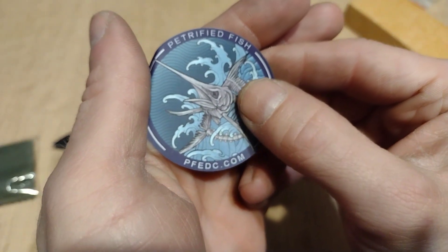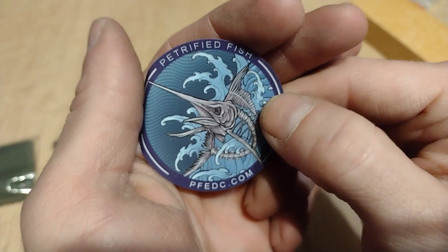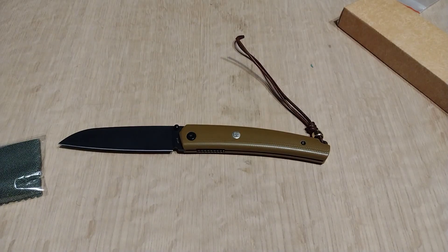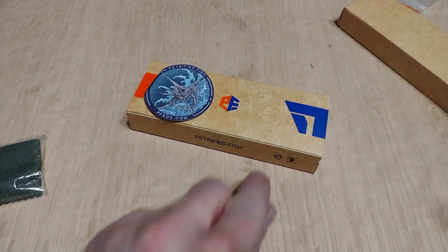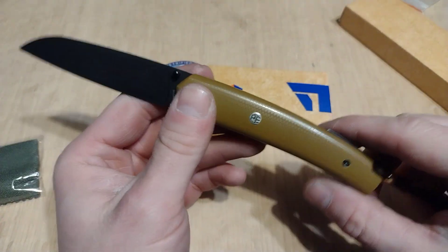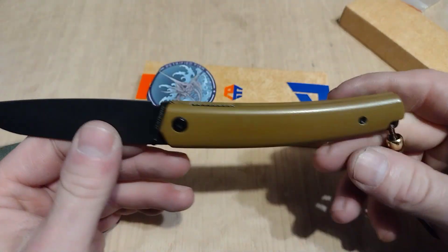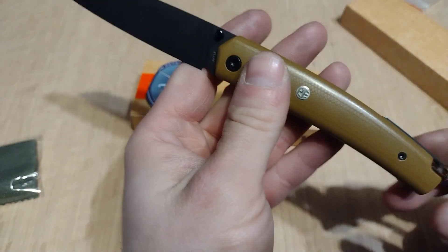pfedc.com — I highly recommend you go check them out. They're on Amazon; I believe White Mountain Knives sells them and I think they're on eBay, but you'll find most of their knives on their website — they might not have some on eBay or Amazon. Yeah guys, I really love these knives. For what you pay, you're getting a deal; they just make some beautiful knives.